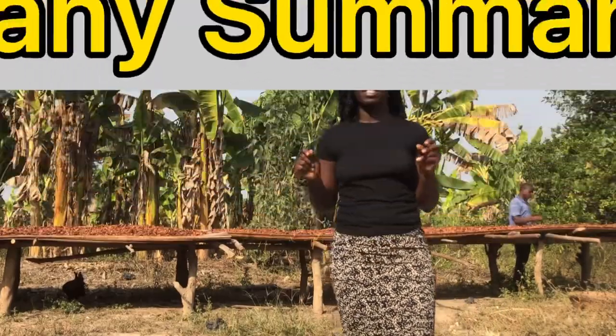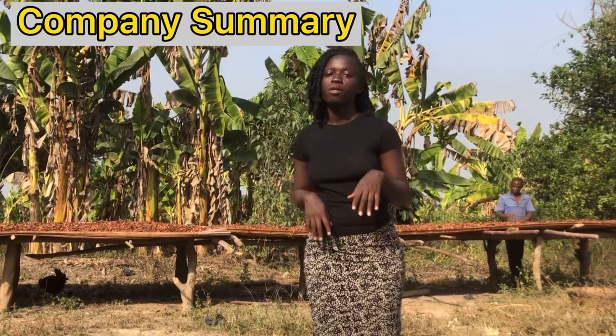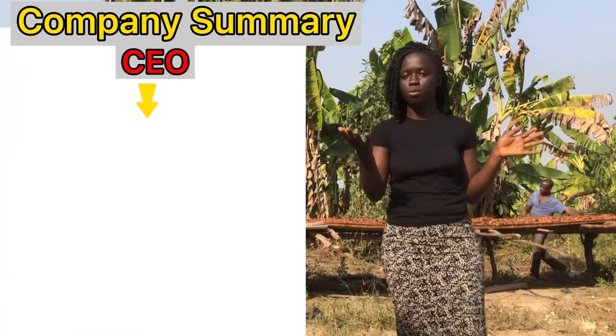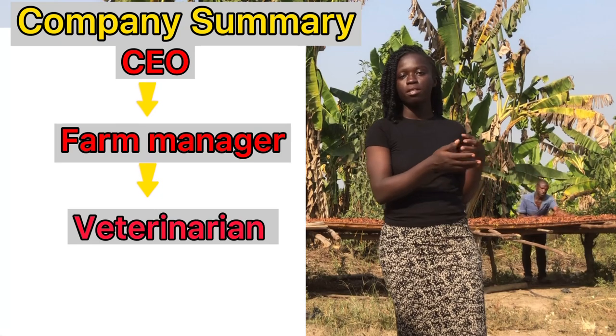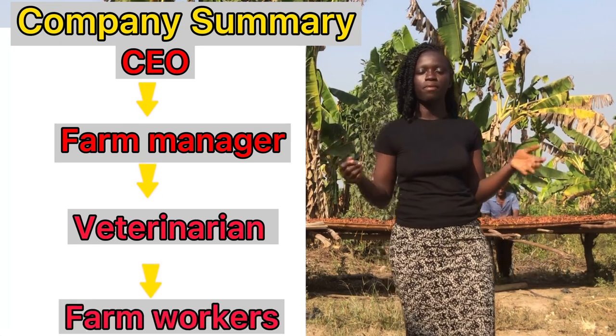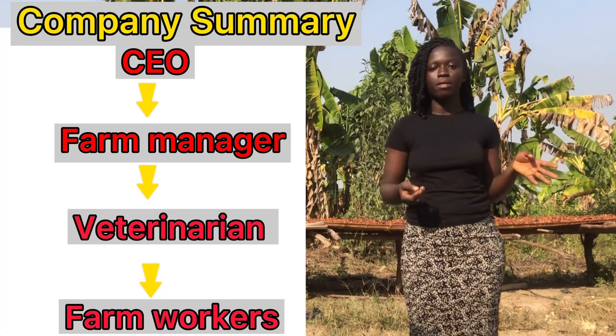The third section is the company summary — just a picture of how the company is going to be run. So maybe you have the CEO, which is the person who started the farm, then a farm manager, then maybe a veterinary officer, then farm workers — maybe three or four depending on the size of the farm. You just list that there. That's all about the company summary.